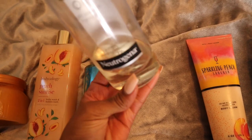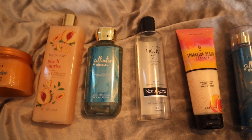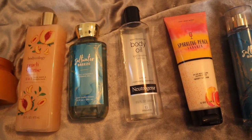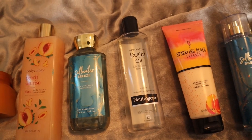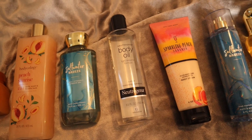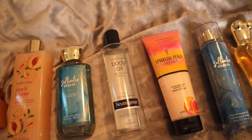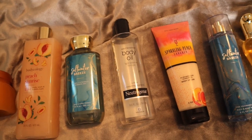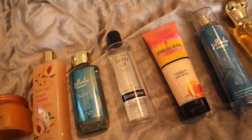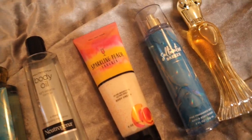You can see how much of this Neutrogena body oil I've used — I literally use it year round. It's such a good non-greasy, non-oily feeling oil. I know that sounds crazy, but it absorbs into the skin super well and barely leaves any residue. We go in with that just to moisturize the skin, because when we're out on the beach in the sun, we just want our skin soaking up moisture.